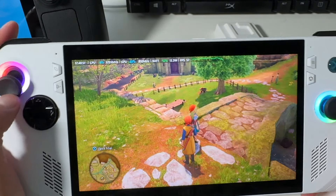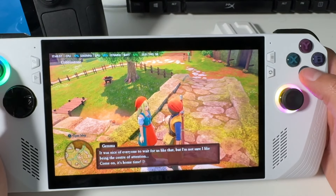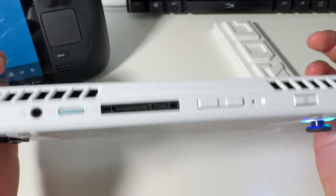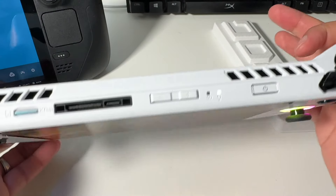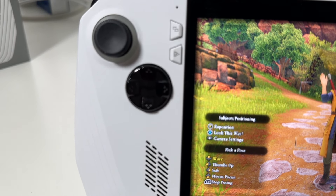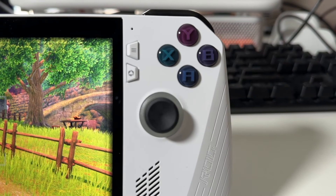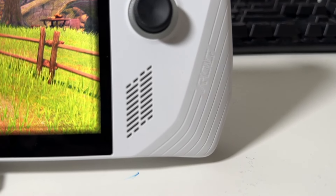The only thing I wasn't a fan of was the back buttons — they feel kind of cheap. The face buttons also felt weird for whatever reason. The D-pad actually surprised me; I wasn't a fan when I first saw it because I really hate that Xbox 360 look, but actually using it it's not that bad. It has a cheap plastic feel, but functionally it works really well. The thumbsticks are also very nice — I personally didn't have any dead zone issues.